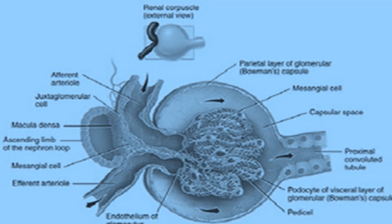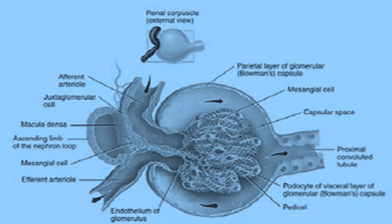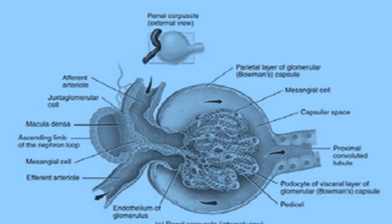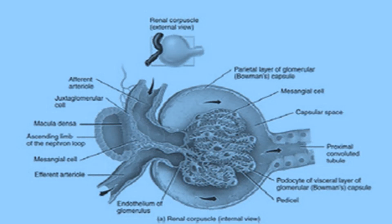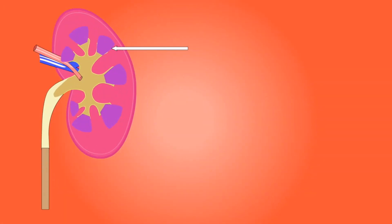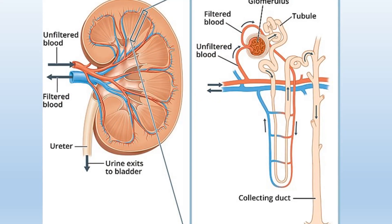It's quite astonishing that around 1,200 milliliters of blood circulate through the kidneys every minute. When plasma traverses the glomerulus, it experiences a reduction of over 10% of its volume, which then becomes part of the glomerular filtrate. The average glomerular filtration rate amounts to approximately 180 litres, equivalent to about 45 gallons over a 24-hour period — a volume that surpasses the entire fluid content in the human body by 4.5 times.